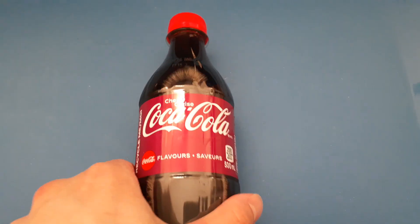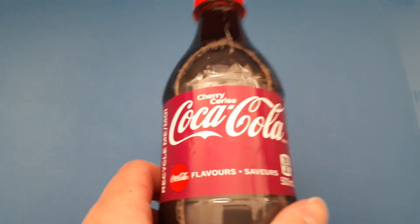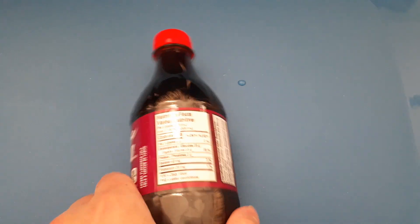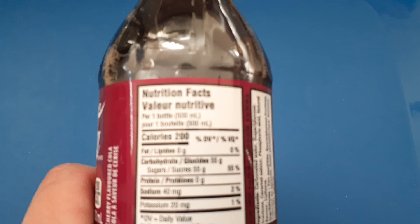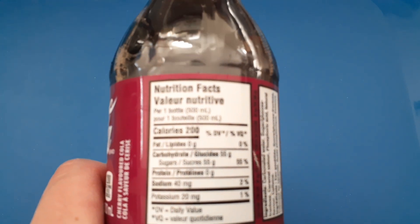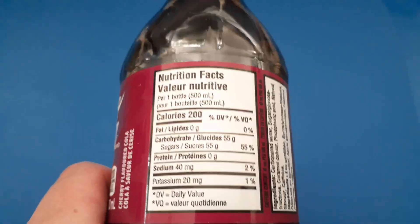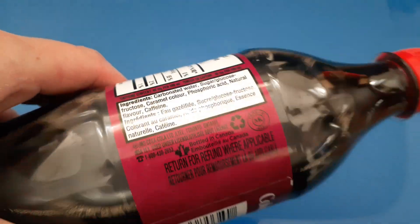I'm reviewing the Coca-Cola Cherry, 500 milliliter bottle. Calories: 200, sugar: 55 grams — that's the ingredients. So now I'm going to try it quickly.